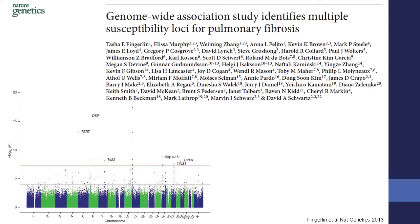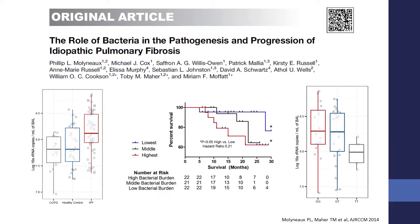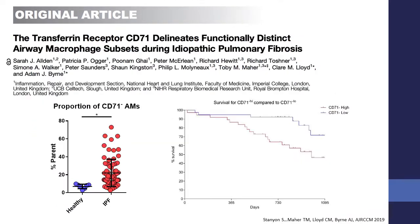We've also contributed samples — and I think this is an important part of all of these registries — to David Schwartz's group for their genetics analyses, and to Naftali Kaminsky for his peripheral blood transcriptome. We've also looked in lavage fluid and started to identify changes in the microbiome in the lungs of patients. Importantly, these seem to be biomarkers of outcome predicting survival in patients, and interestingly, they relate back to the genetics.